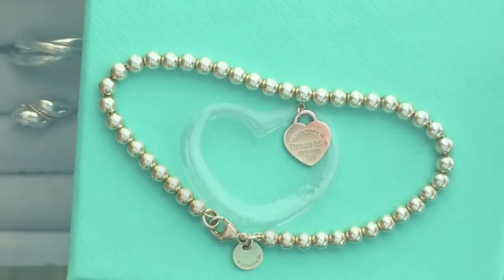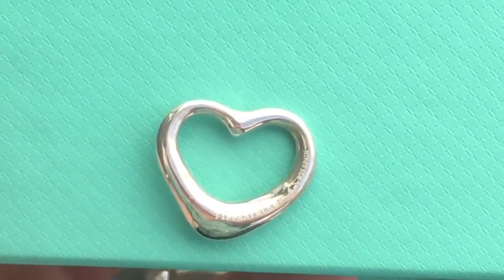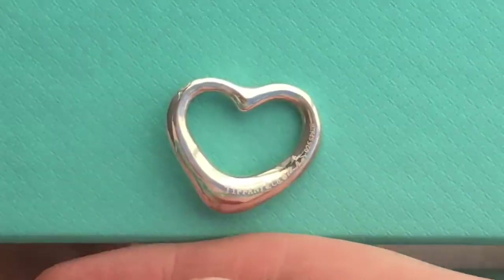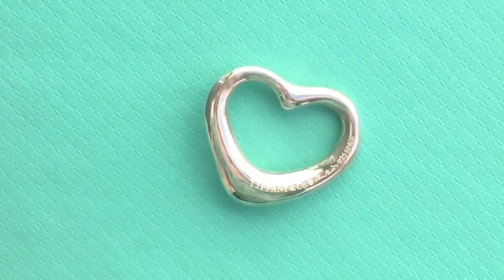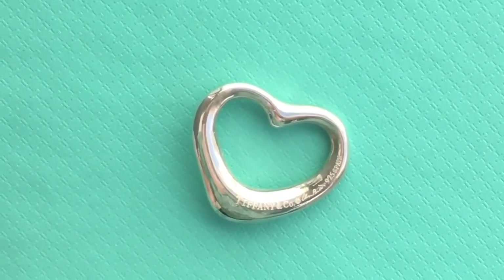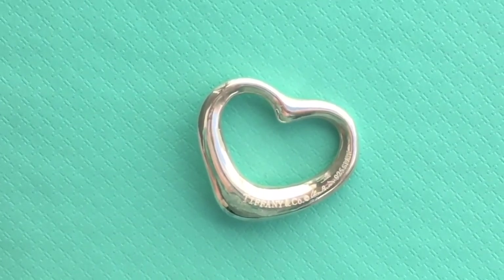This is one of the things that I bought second hand. Also this heart — the Elsa Peretti heart — I bought this one second hand. I'm kind of thinking that maybe it's not an original, but it just looks really good to me even if it's not.